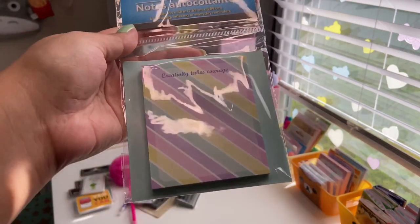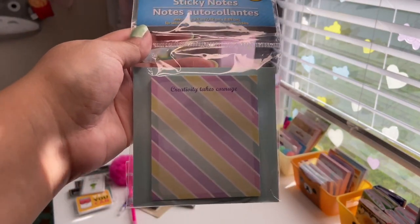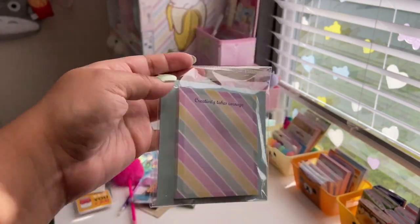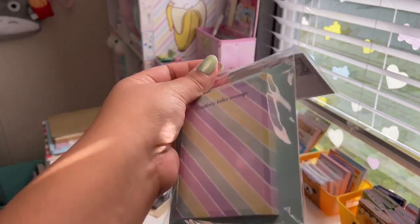Next I have this notepad by Jot — 75 sheets. It's really pretty with pastel colored stripes, says 'Creativity Takes Courage,' and it's like a purple, yellow, and pink with a minty colored backing. Really pretty.